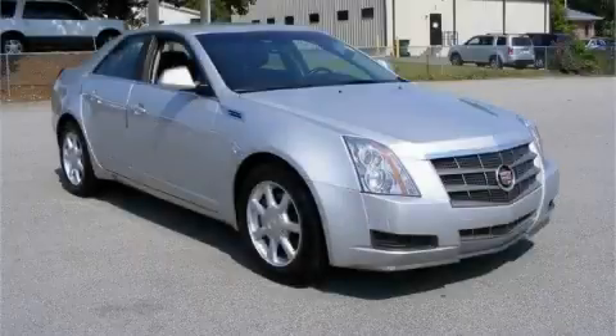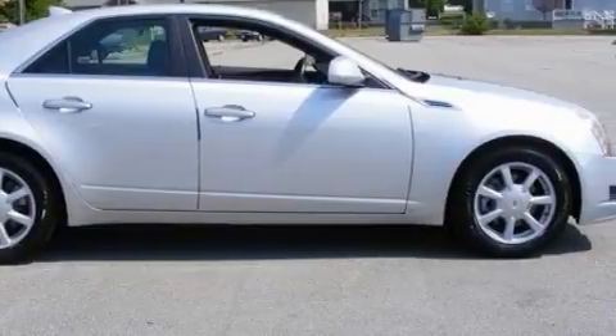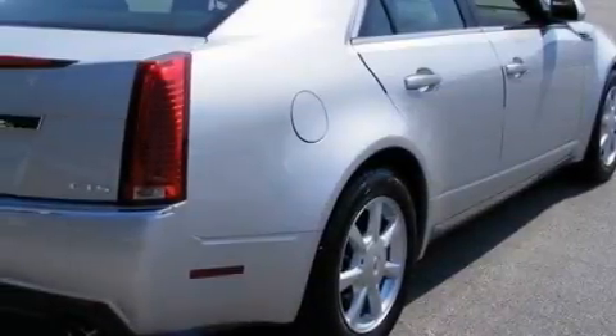This is a 2009 Cadillac CTS, a luxurious package designed with the finest elements in mind. The refined six-cylinder engine, connected to an automatic transmission, produces crisp acceleration.